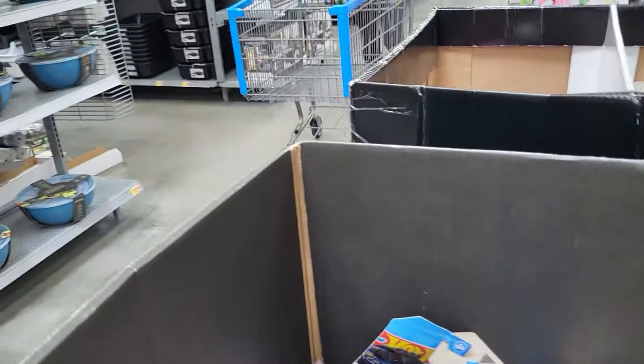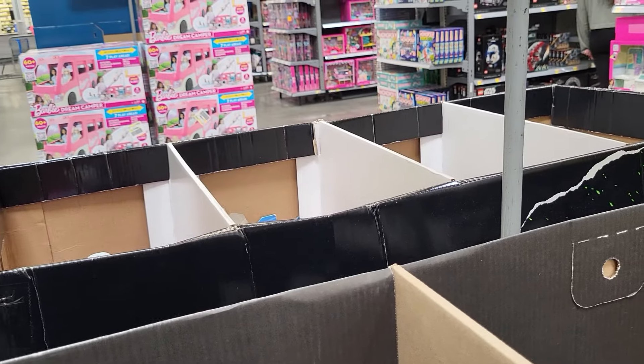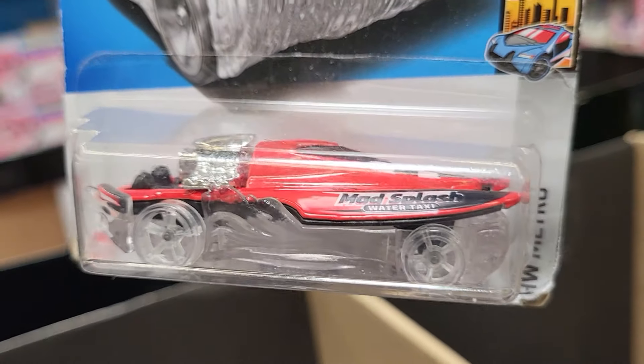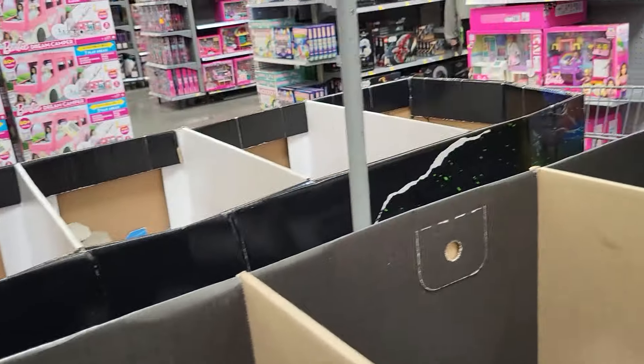Here's a matchbox. This one is 168 of 250, it's got some strange wheels. It is a HW Metro, and there are 10 different kinds of this one.